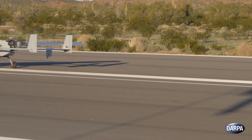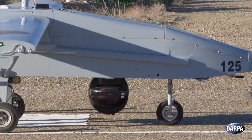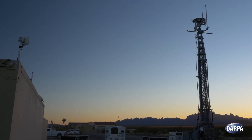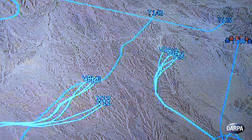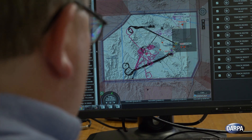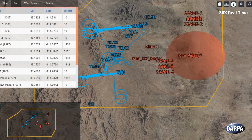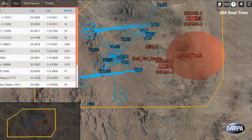One by one, six RQ-23 Tiger Sharks lifted off, fitted with an array of sensors on board. Next to the runway at the U.S. Army's Yuma Proving Ground, the mission team inside a small operations center tracked the aircraft and another 14 virtual planes on an aerial map. The capstone demonstration paired program performer Raytheon's software and autonomy algorithms and Johns Hopkins University Applied Physics Laboratory's White Force Network to create a realistic, live virtual constructive test environment.